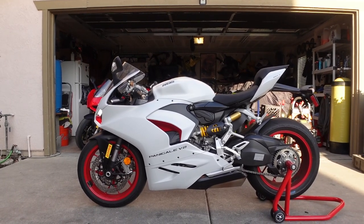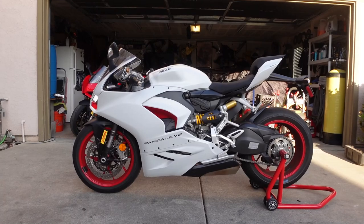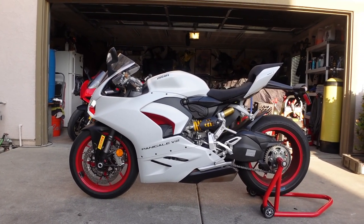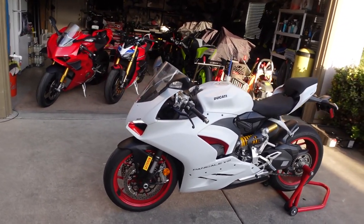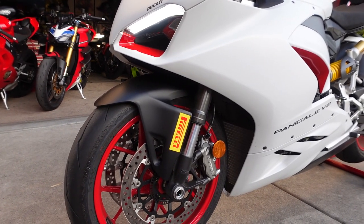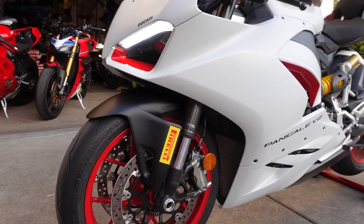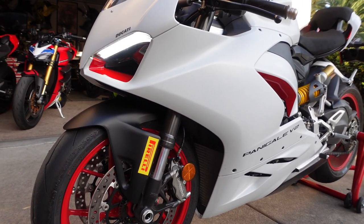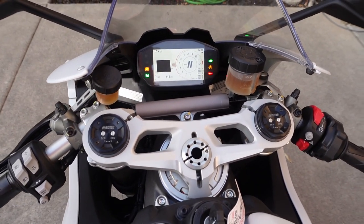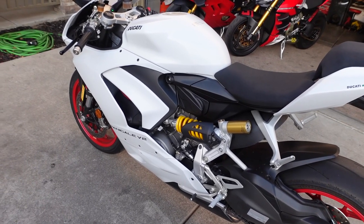$16,795 is the price for this as equipped, basically standard with everything you see here. There is no additional V2S model, so to speak — all the V2s come with manual suspension. Starting off the front, massive Brembo brakes — the same basic brakes as the Panigale V4, Brembo 320mm rotors, with slightly different pistons. It's attached to the manual Showa suspension for the front end. At this price point we can't ask for electronic suspension, but I would have loved to have seen it.